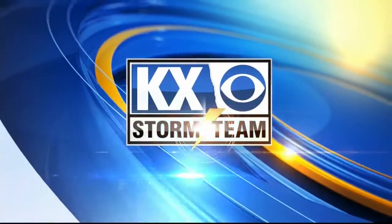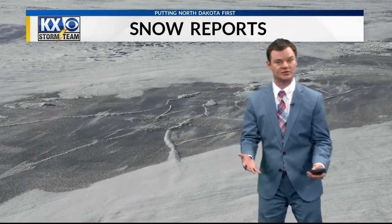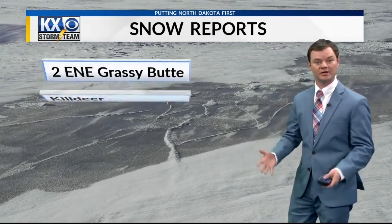Your local weather with the KX Storm team. Well, we have a lot to get to, so I'm going to jump right into it. We had a trough roll through today that had a little bit more zest to it than we thought. It actually dropped some pretty good snow amounts today.